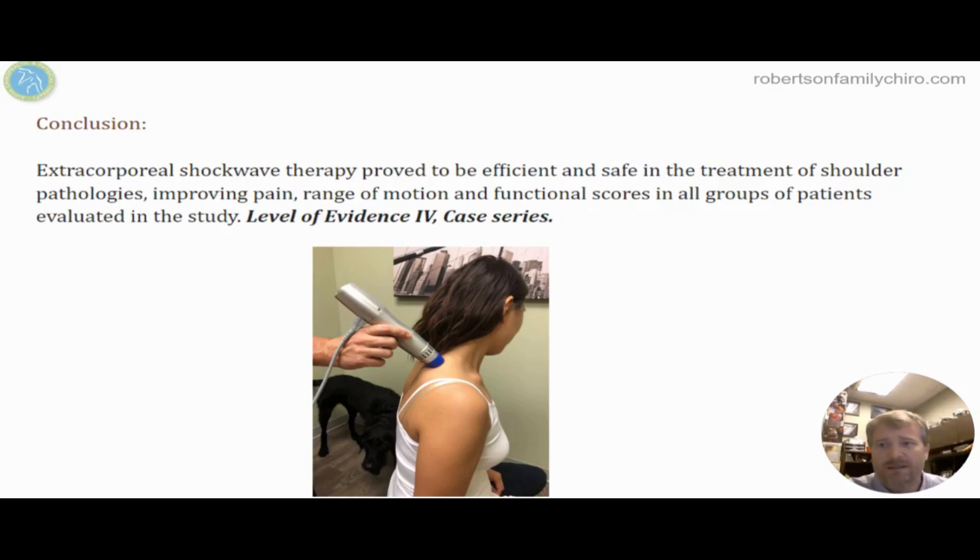In the study, they concluded that extracorporeal shockwave therapy was efficient and safe. It improved pain-free range of motion and the functional scores.